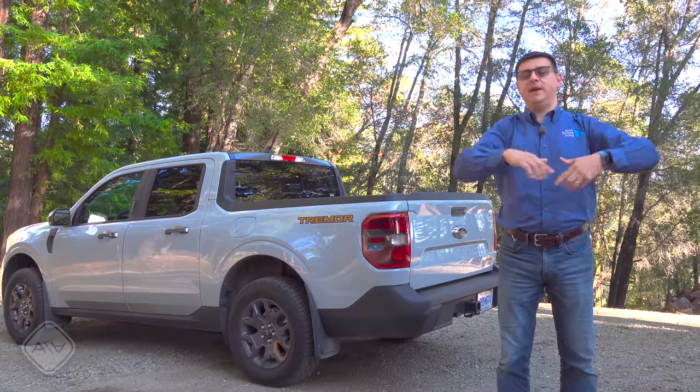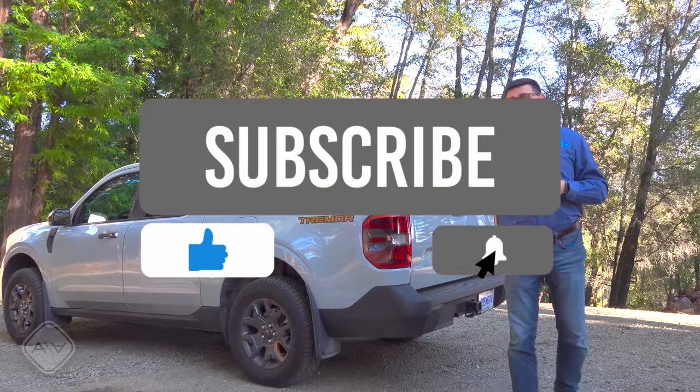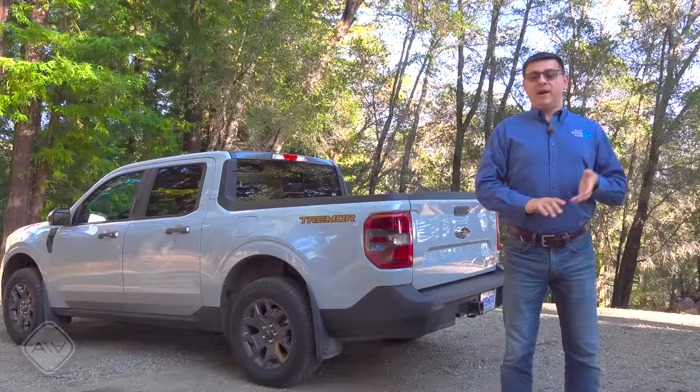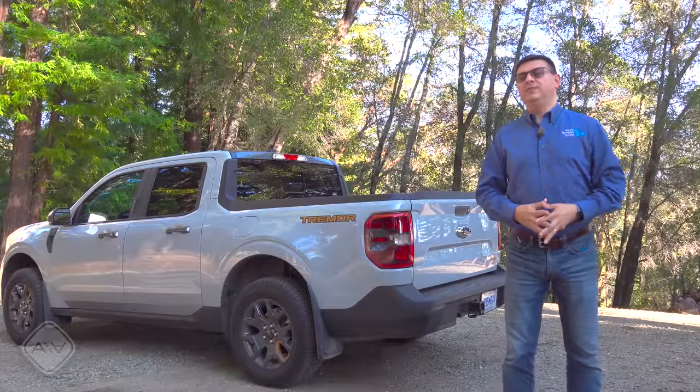Be sure and hit that subscribe button down there. Sound off in the comment section, especially if you've had a pre-order in for a Maverick for any length of time — I would love to know how long you've been waiting. Find us over at EV Buyer's Guide, the Facebook page, and all those other things. I'll see all of you next week.